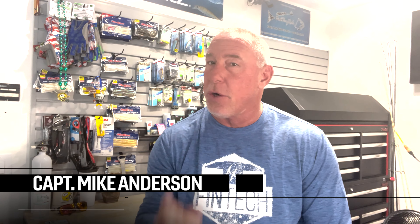Hey gang, Captain Mike Anderson here, Real Animals TV and Radio, and today I want to introduce you to the FinTech Cornerstone Heavy Duty Vest.